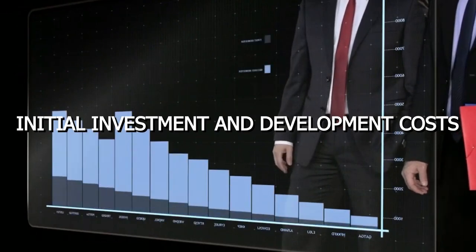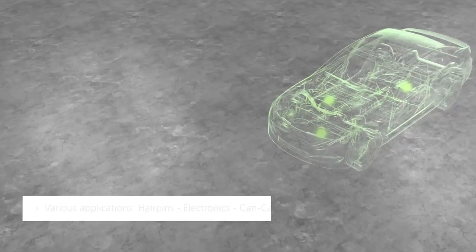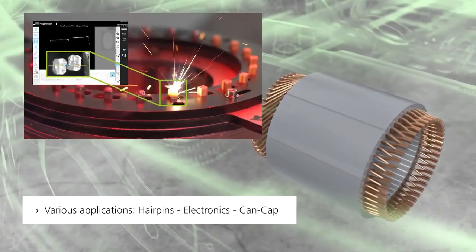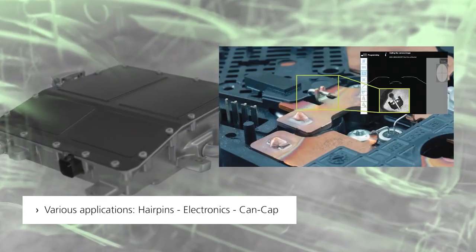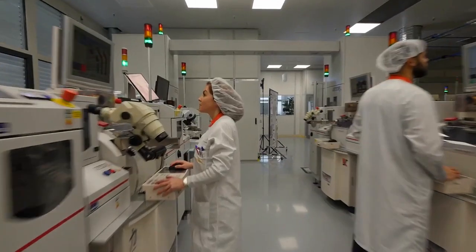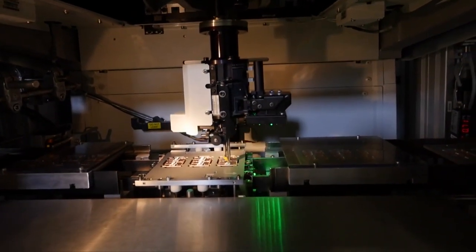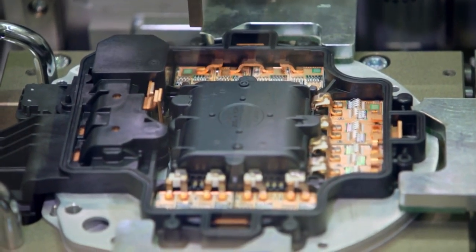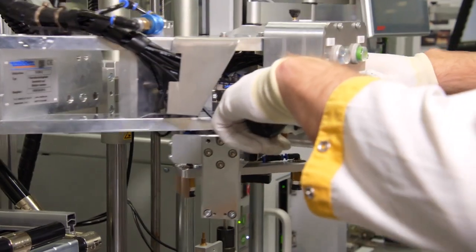Third, initial investment and development costs: implementing the hairpin motor in vehicles or industrial applications may require significant investment in research, development and design modifications, and the initial costs of integrating this new technology into existing systems can be substantial. Fourth, limited compatibility: retrofitting existing vehicles or equipment with the hairpin motor may not always be feasible due to compatibility constraints, as the motor's unique design may require significant modifications or adaptations to ensure proper integration.